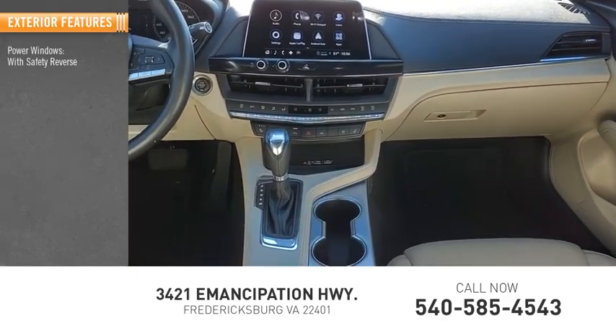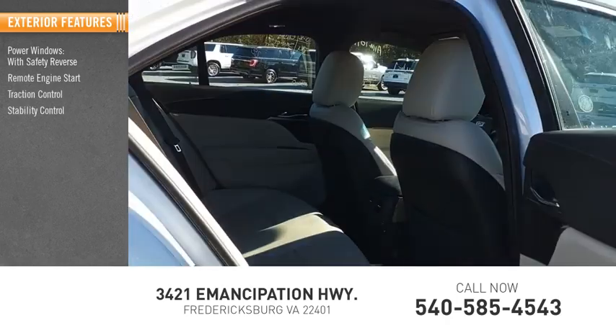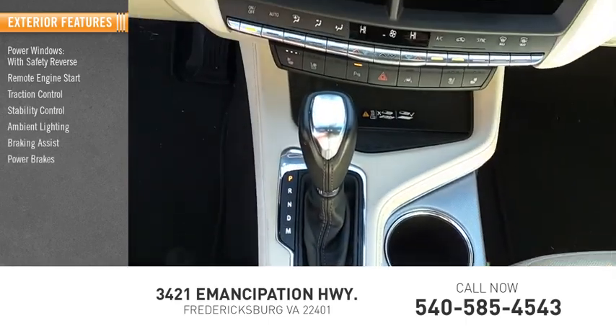Power windows with safety reverse, remote engine start, traction control, stability control, ambient lighting, braking assist, power brakes.